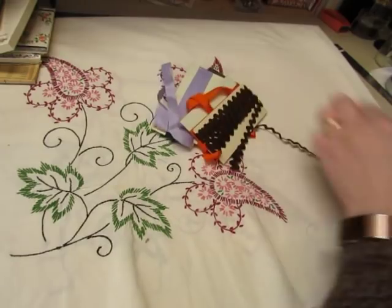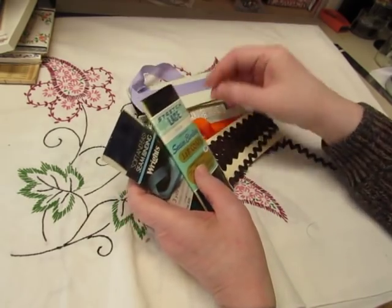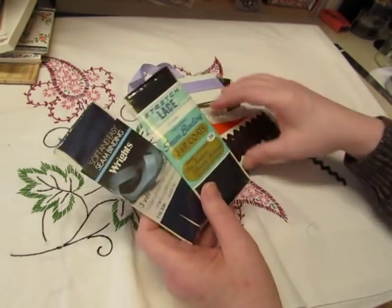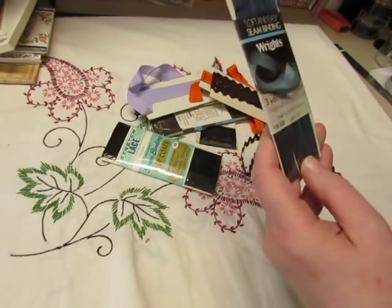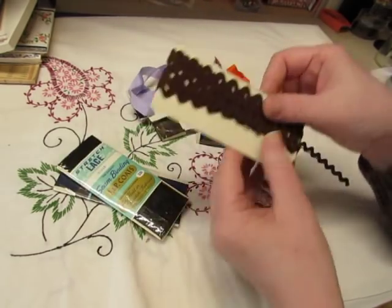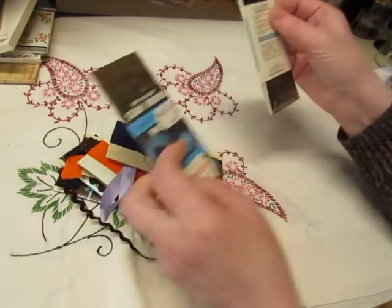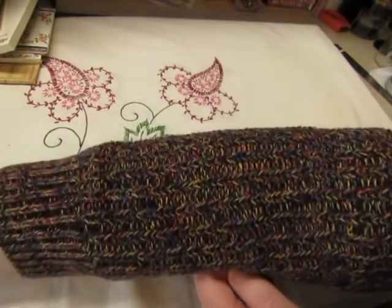I do have a few cards of rickrack — well, not rickrack, but seam binding and stuff like that already set aside from my own cleaning out. So I can add these to it and just sell a whole bundle. This is navy blue seam binding, some stretch lace, some brown rickrack, orange seam binding, lavender seam binding, navy blue again, brown seam binding, and black. They'll probably end up in my shop.